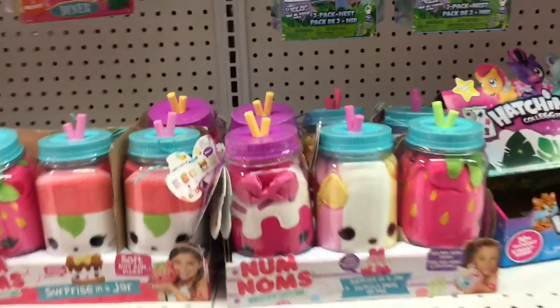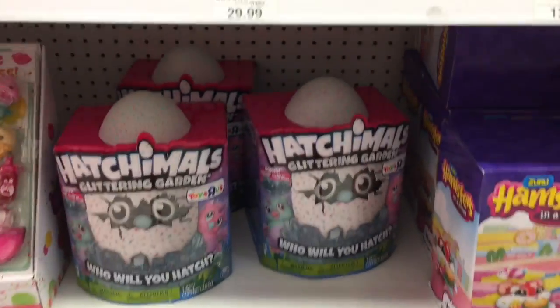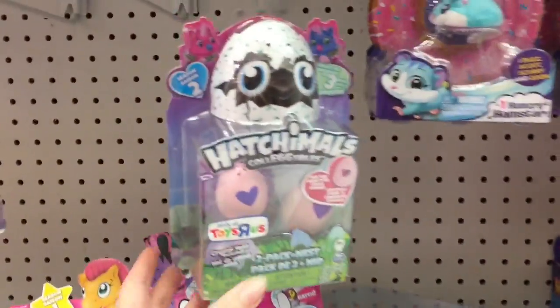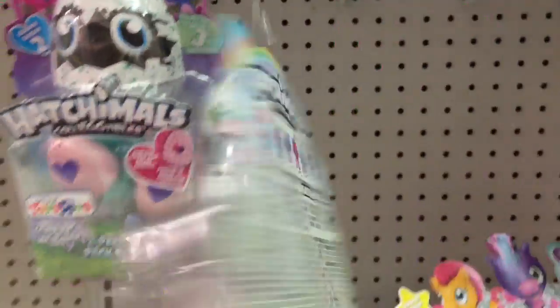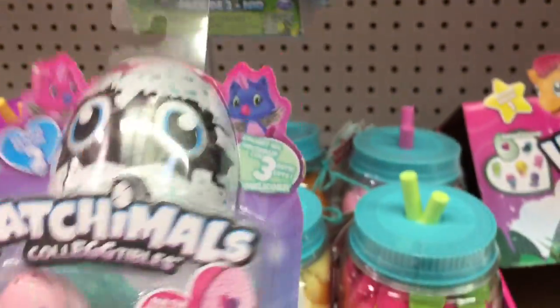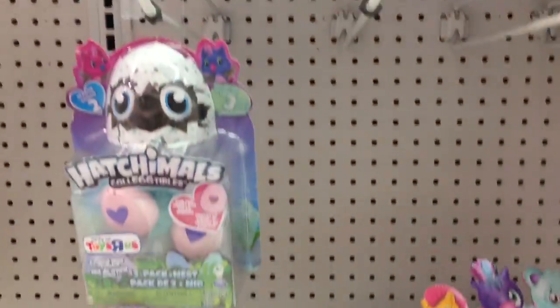For Hatchimals they have the Toys R Us exclusive cute little 12-pack egg crate as well as the little Toys R Us exclusive Alicorn packs. These are two-packs and it looks like there's six in the series — kind of like what they did with the Barrakeet ones, a small series but very awesome. I wonder if they'll do the Burtles from Walmart too — those are pretty cute.